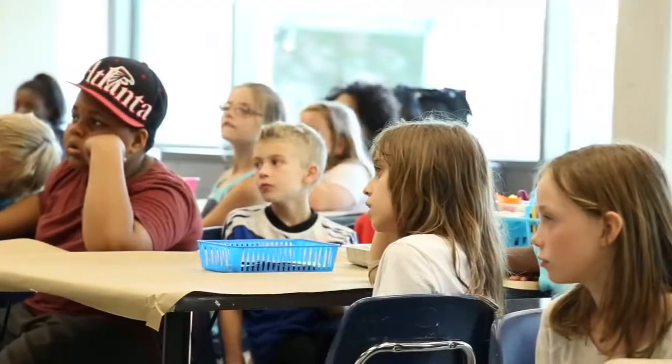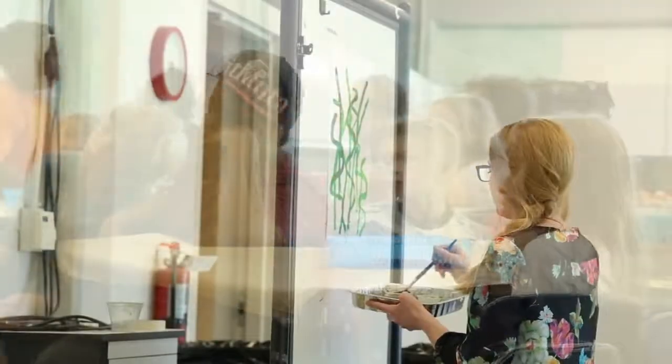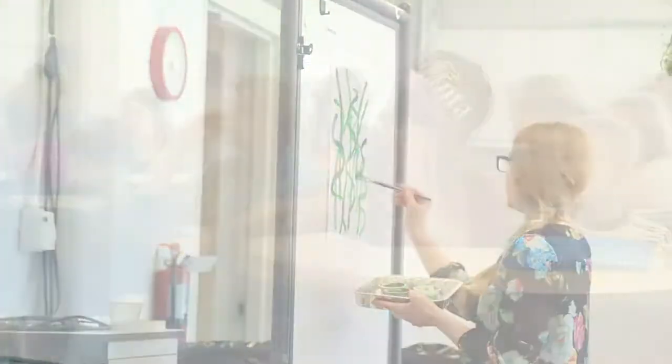We hope this video has helped you prepare for your visit to the FIA. We'll see you soon!